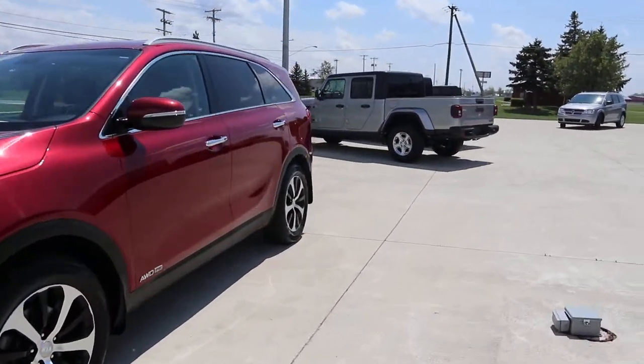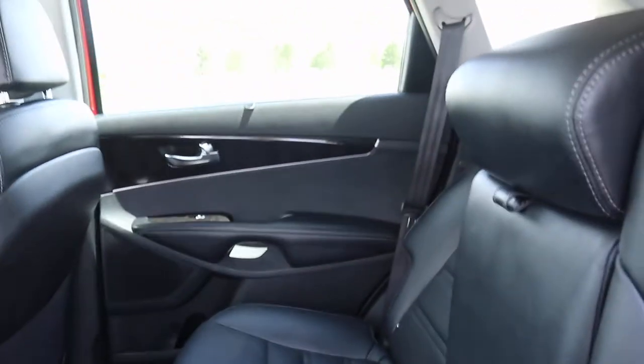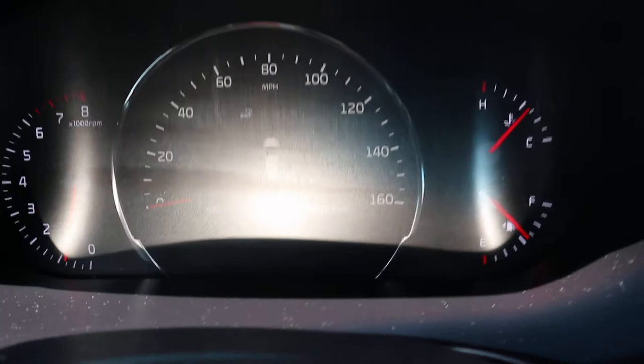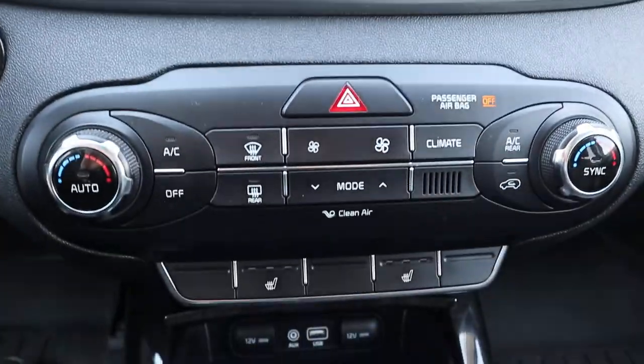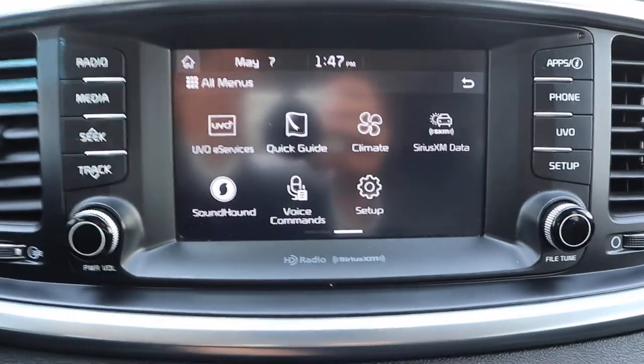Take a look at the inside. Second row seats are in good shape. Third row also looks good. Front seats are in good shape. This one does have a little over 46,000 miles on it. Get your menu controls and your cruise control. Center stack. Heated front seats. Reverse camera.